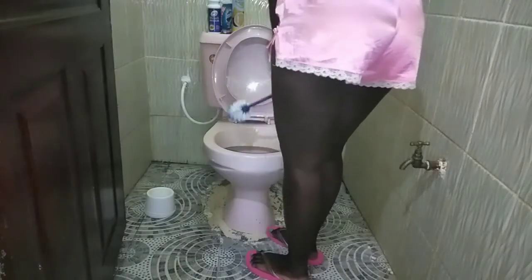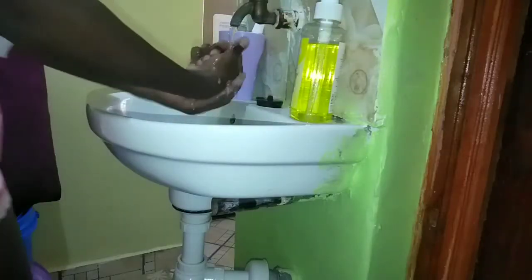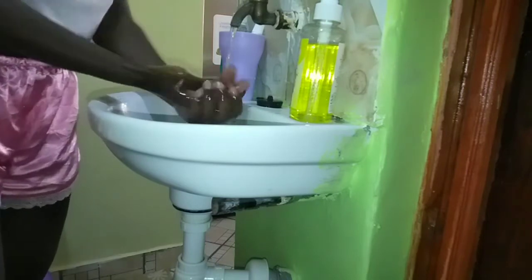Now let's clean up the toilet, some air freshener in it — and we're done. Let's wash our hands because we're going to make breakfast up next.